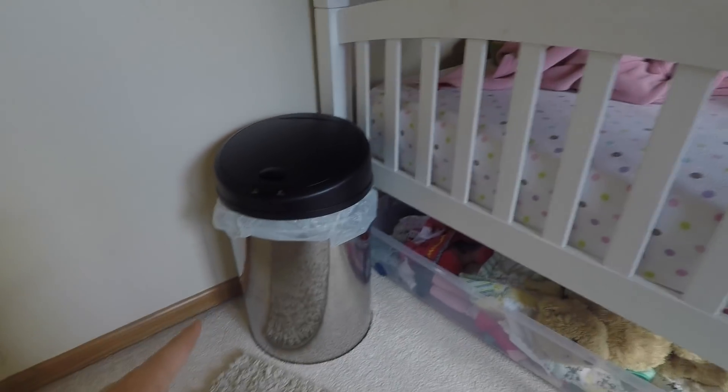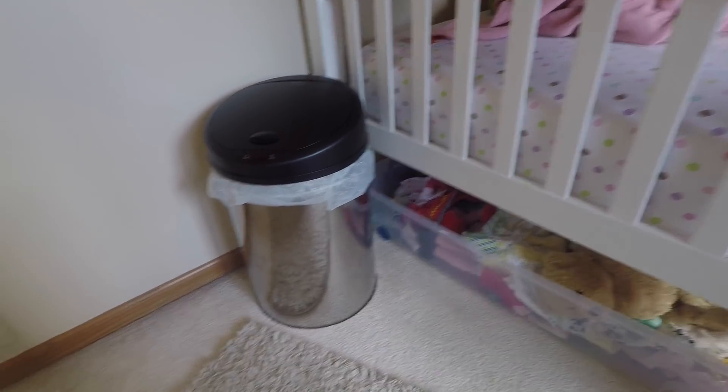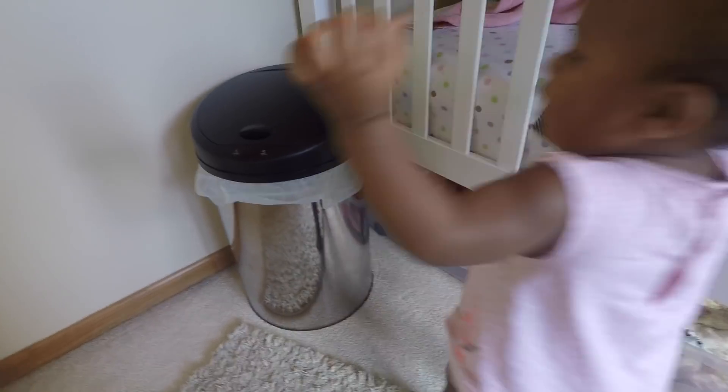We have this trash can over here that we put in recently, and that helps contain all the diapers and pull-ups and everything.